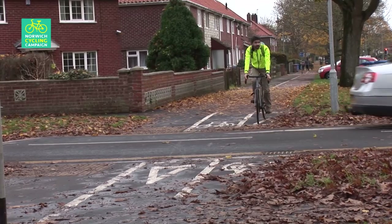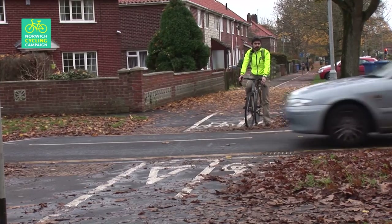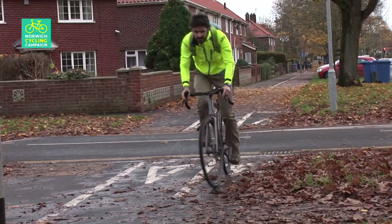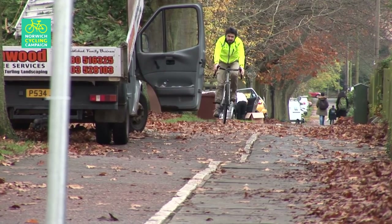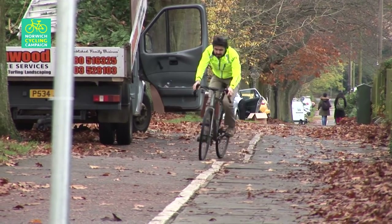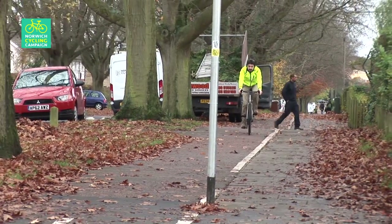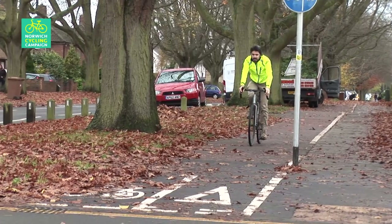Elsewhere, cyclists are expected to give way at side streets. All this makes the cycle track substandard and much slower to use than the road, but it is safer. These junctions would have been improved during the works, but it didn't happen for some reason. With a little thought, this cycle path could have been upgraded to a proper cycleway. It needs kerbs to delineate it from the footpath and proper crossings at the junctions, but it would have been wide enough for a one-way, inbound cycle track.